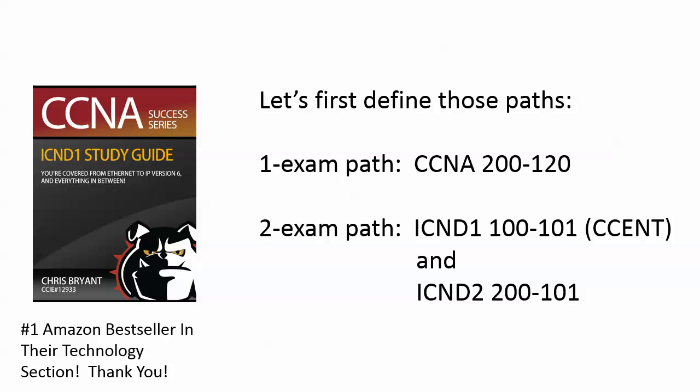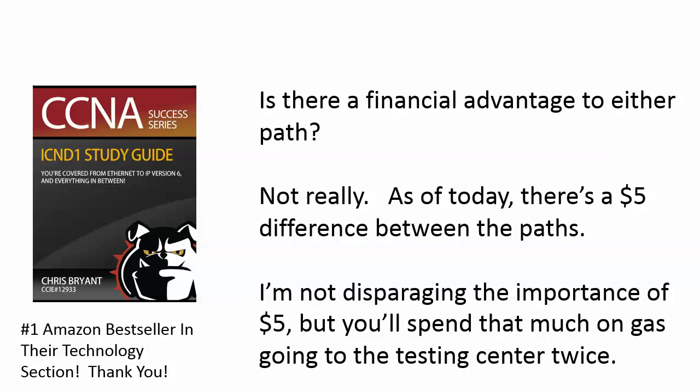The first question most people ask is: financially, is there a difference? Am I saving some money going one way or the other? Well, not really. As of today, there's about a $5 difference between the paths. Exam costs can change over time, so you need to check with Vue.com and Cisco.com to see what the current prices are. I never expect there to be a big difference between one path or the other.